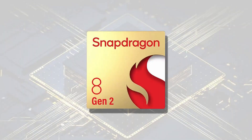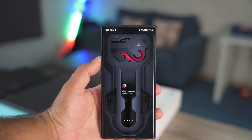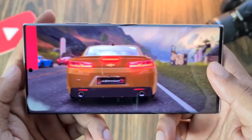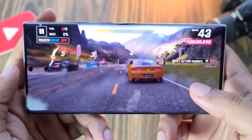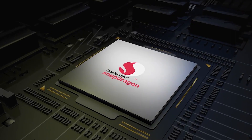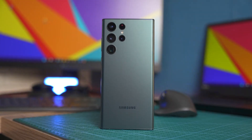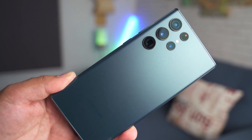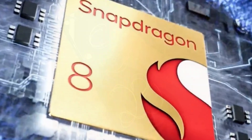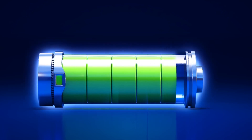As expected, the Snapdragon 8 Gen 2 AC has a lot to offer in terms of raw performance. It provides an impressive boost when it comes to gaming and multitasking, allowing users to experience a smooth and powerful performance that won't slow down even with multiple tasks running at once. The improved performance doesn't just stop at gaming — it also extends to battery life. The Snapdragon 8 Gen 2 AC has a significantly better power efficiency than its predecessor, allowing for longer battery life with minimal impact on performance.